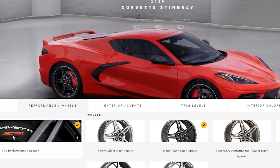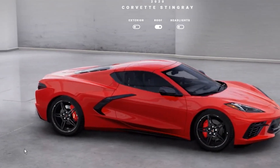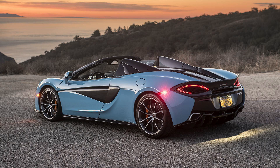I actually think that both the high wing or the no wing option look the best out of all three options. No wing gives the Vette a very low, sleek, yet aggressive look that makes it hard not to notice. If you look at a McLaren 570S, you will notice how sleek the back of the car looks with no spoiler on it.